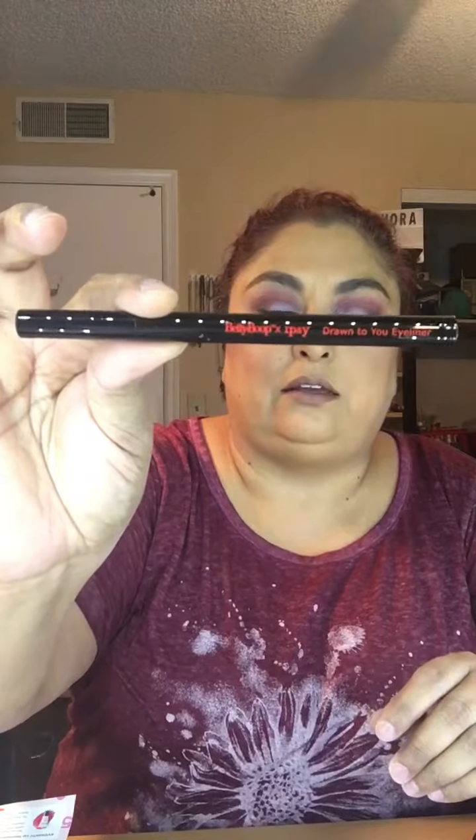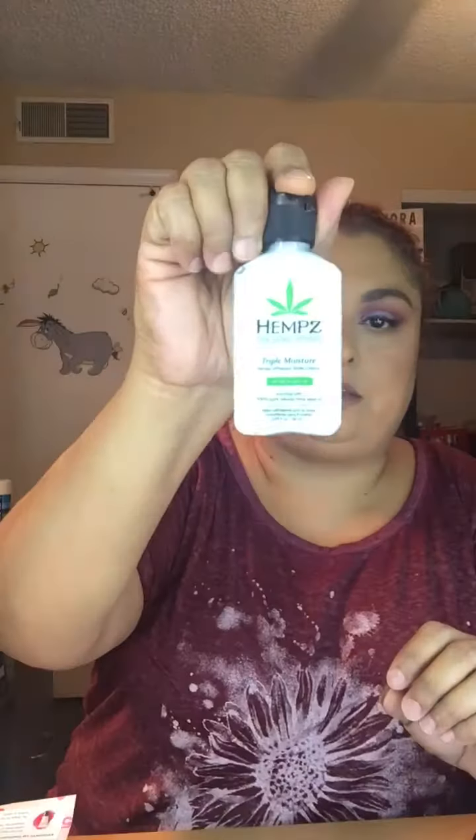The card says 'Flaunt It' and inside it talks about the products, though not the prices. The first item is the Betty Boop x ipsy 'Draw to Your Eye' eyeliner — they have a collab line and this is one of the items from it. Up next we have the Hemp Triple Moisture body cream — my husband loves this stuff. It has a very mild scent so he should be able to use it at work, and the front is a sticker so we can peel it off.